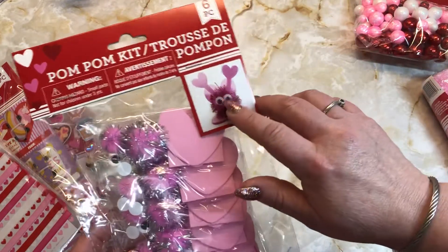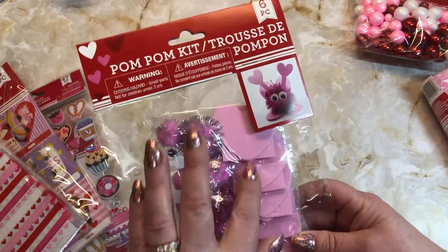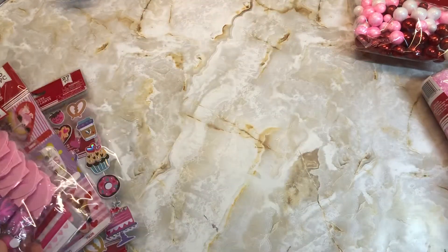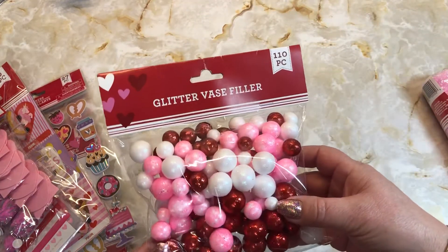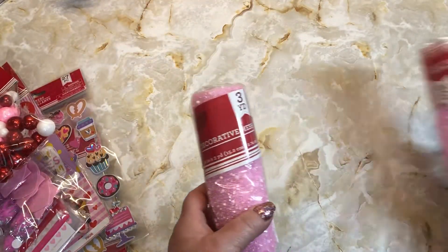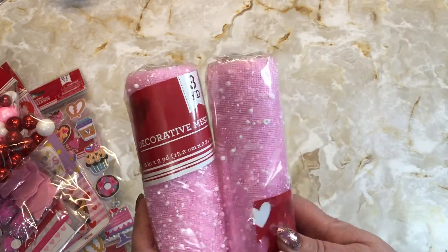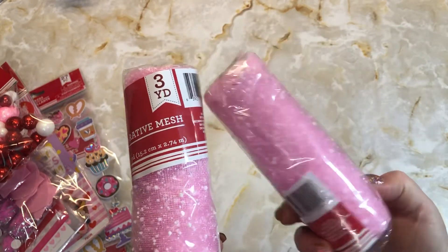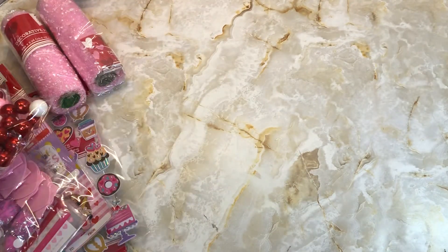I also found the little treat bags, and I thought this was cute too — even if I don't make the little whatever it is, I love the pom-poms and I love the little heart foam. And then I picked up the glitter face filler. I also found these at the Dollar Tree at Christmas time; I couldn't find the red ones but I did find it in pink for Valentine's Day.